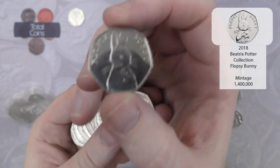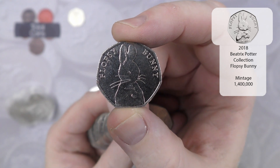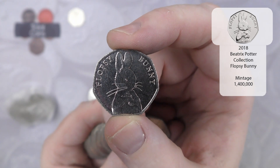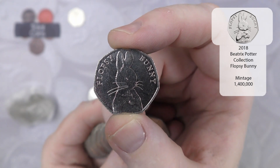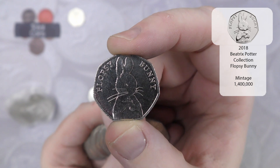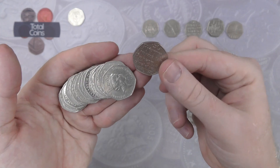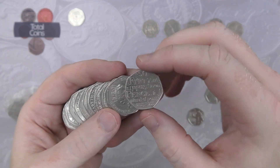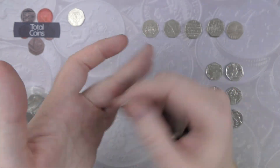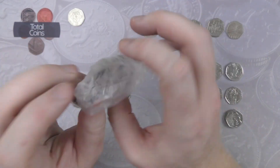Wow, we've got an absolutely cracking find to start that bag — we have a Flopsy Bunny, 1.2 million mintage I believe, the second rarest of the 2018 Beatrix Potters just behind the Tailor Peter Rabbit. And we'll follow that up with another Dictionary. So with that we are on to the last bag.